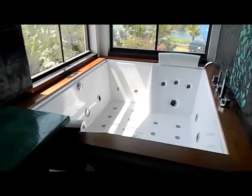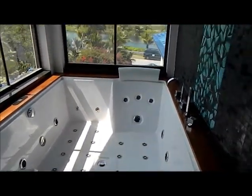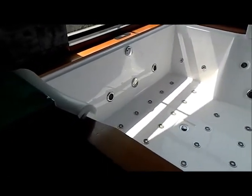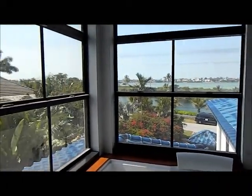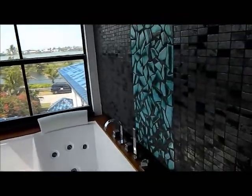Boy oh boy, look at this bath — definitely a two-person bath, pillows already there on each edge. And this is what you have to look at as you're bathing, just very relaxing.